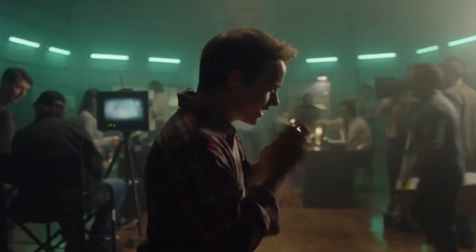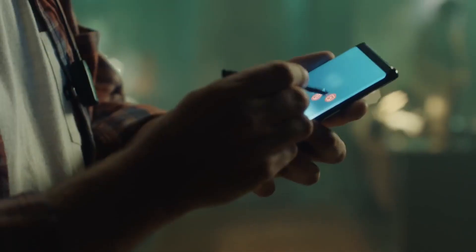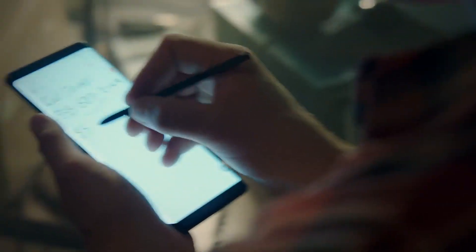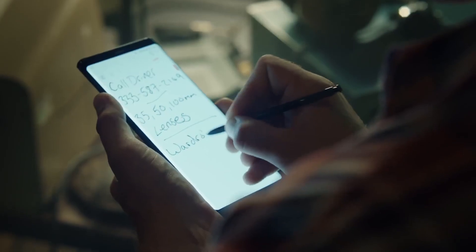And guess what showed up in one result of the HTML5 test? This SMN960U. It was noticed by the Dutch Samsung fan blog Galaxy Club, and you have already guessed what it surely refers to.